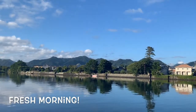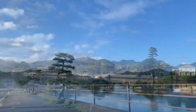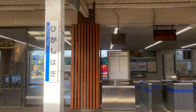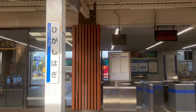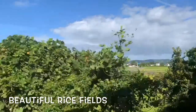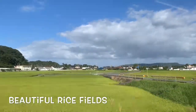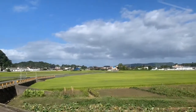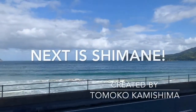A fresh morning walk is always enjoyable. We took a JR train from Higashi Hagi to Masuda and switched to an express train for Izumo in Shimane. The view from the window was really beautiful. See you in Shimane next.